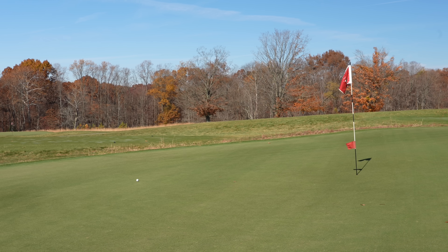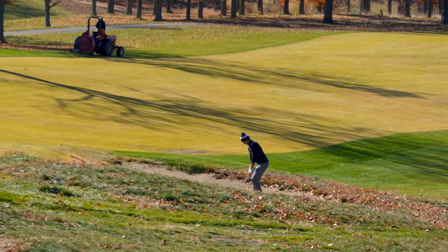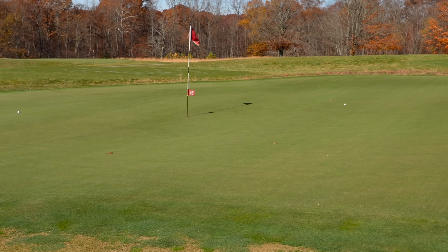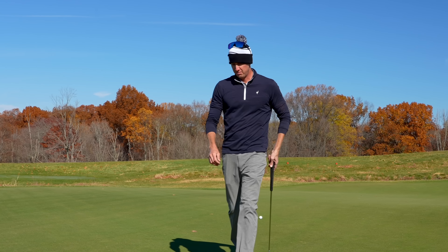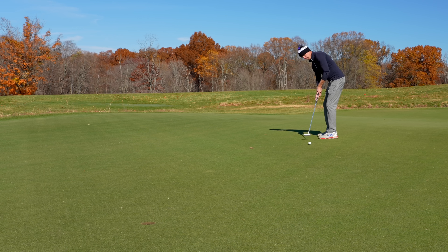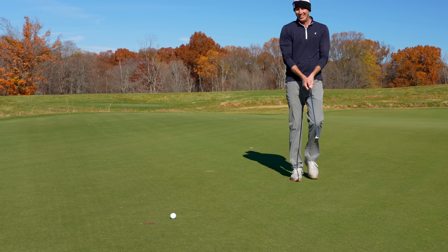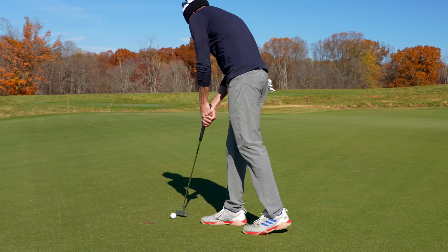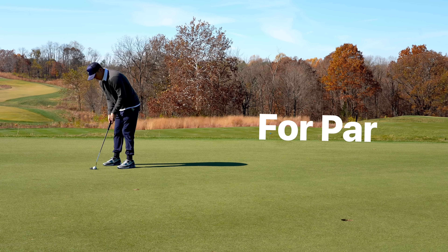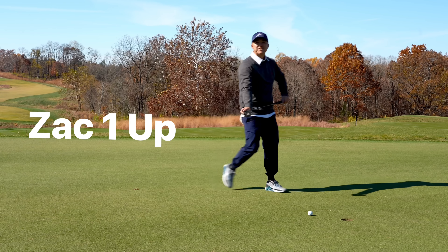That gives him a solid look for par. Not the greatest lie — let's see if we can't knock something up there. Sorry for the shaky camera — don't drink two Red Bulls before you golf or you will have shaky hands while filming. That ball, from my angle, looked like it almost flew in the hole. Sam, that was in the heart. That would have been quite the par right there. And I just did exactly what I shouldn't have done.